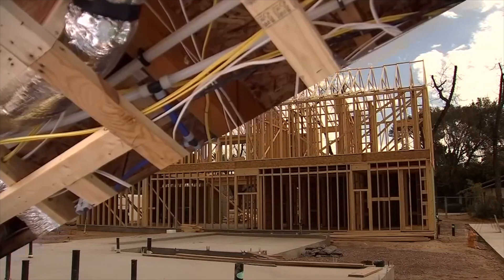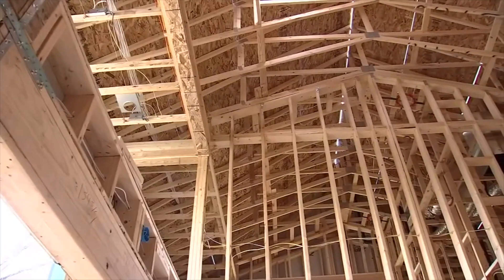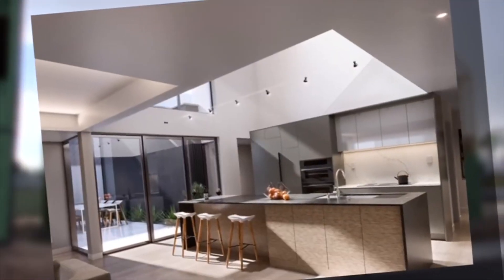New construction can be hard to picture with all the exposed beams and wiring everywhere, but when it's all said and done, here's what Karma will look like. I like to use the term 'smart modern' instead of sustainable.